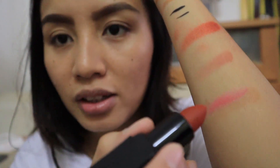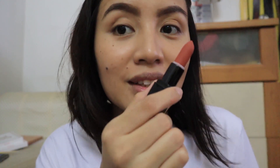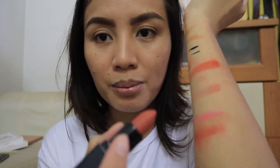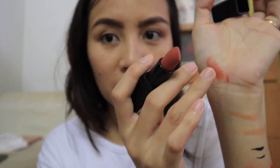Mag-start tayo sa hindi masyadong dark. So this is the flame color — pakita ko sa inyo guys. Ano sya? Creamy na matte sya guys. Ganda, ganda, ganda! Then this is the soft cold — feeling ko maganda na sya. Nice, diba? Ang ganda ng color — mga pang nude lang, pang everyday. Like it!